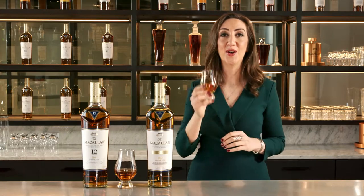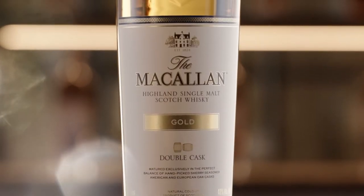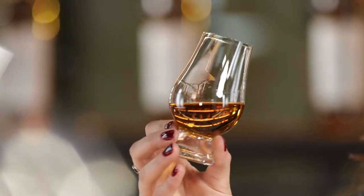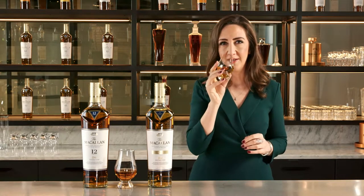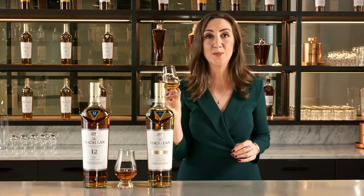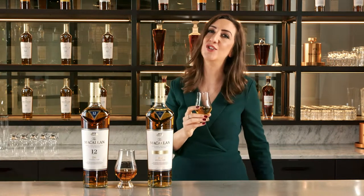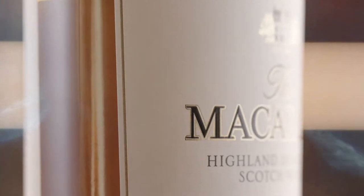But we're not done yet. On to Double Cask Gold next. The colour alone will invite you to discover this new expression — burnished gold. As with all Macallan, colour derived naturally from exceptional oak casks. You'll smell apple, vanilla, cinnamon, a little bit of citrus and orange peel. The citrus notes are here for sure, and just a hint of ginger, a little cinnamon, before giving way to some toasted apples. It's medium sweet, slightly dry and very distinctive.